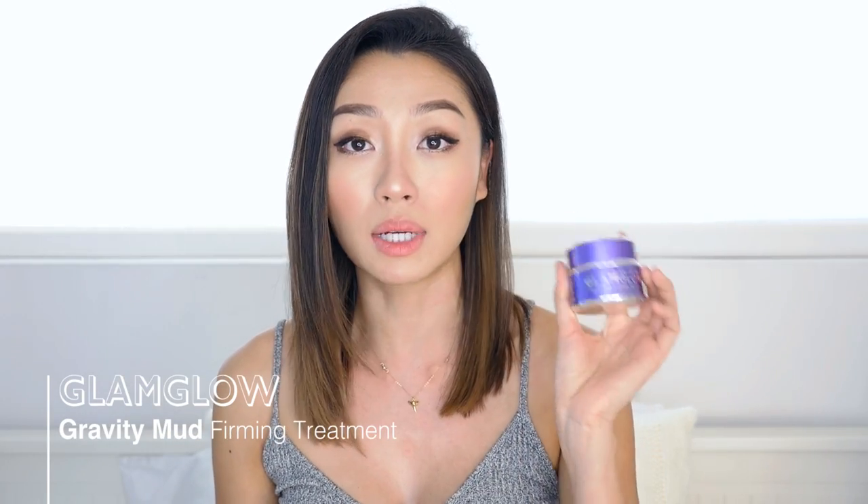I found the GlamGlow Gravity Mud, which is really good for tightening everything. I like to sometimes use this with the 24K Gold Mask from Peter Thomas Roth — hard for me to say! This one does everything for mature skin: firming, brightening, hydrating, all at the same time. The Gravity Mud is actually a peel-off mask — a lot of people love peel-off masks because it feels like you have brand new skin when you take it off, really tight and lifted. These two together are really good for mature skin.